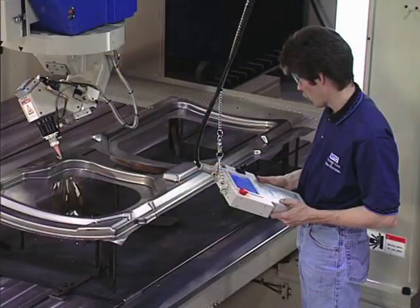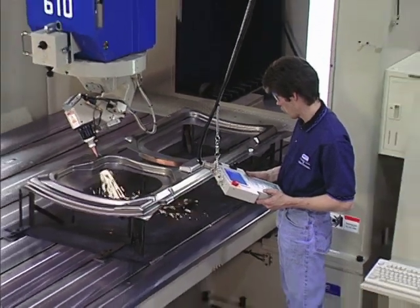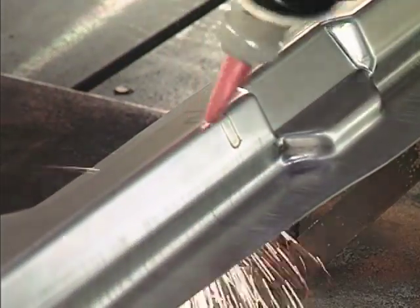NTC, long the standard for laser processing quality and productivity. Redefine speed, precision, reliability, and user-friendliness with the TLM series.